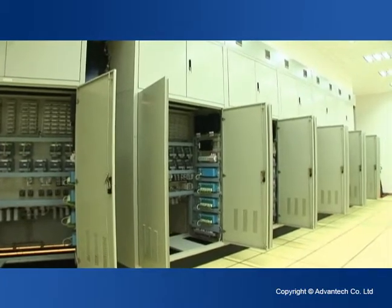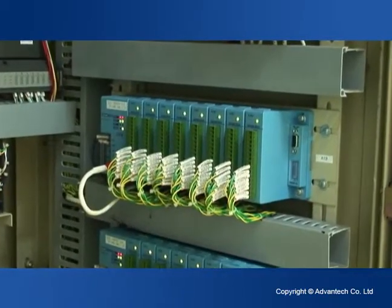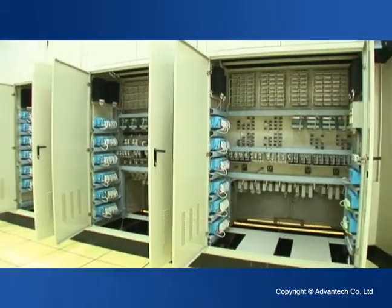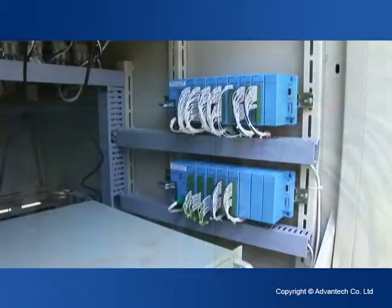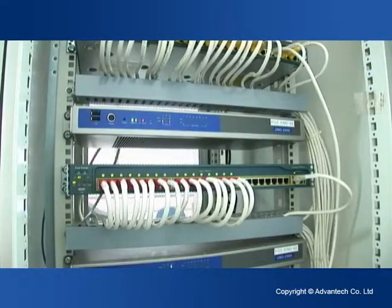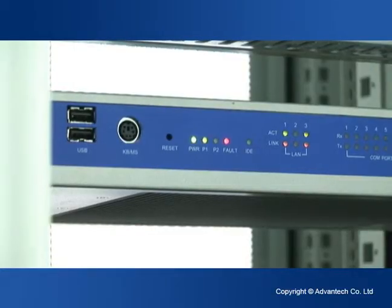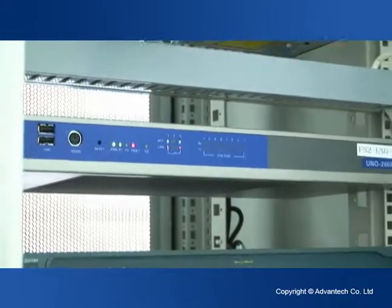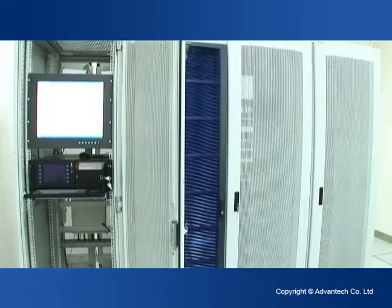This solution allows trainees to quickly familiarize themselves with all the technical details of real nuclear power management. The data acquisition and I/O modules used in this scenario provide quick scanning capabilities to fully satisfy the demands for high-speed data collection and quick system response times. The flexible modular devices allow easy installation according to different simulation system demands, which significantly reduces human error and reinforces security in the nuclear power plant.